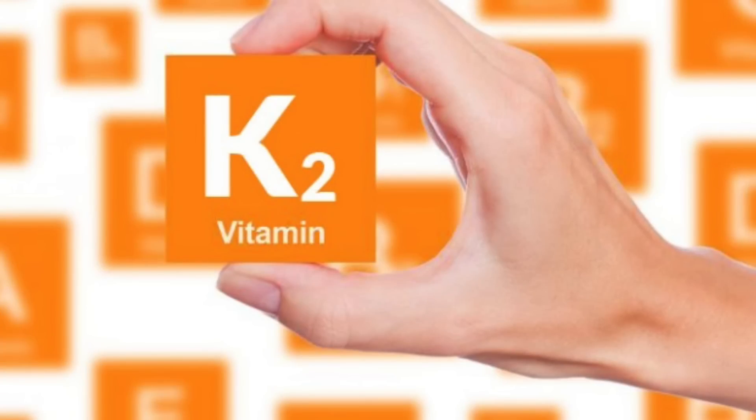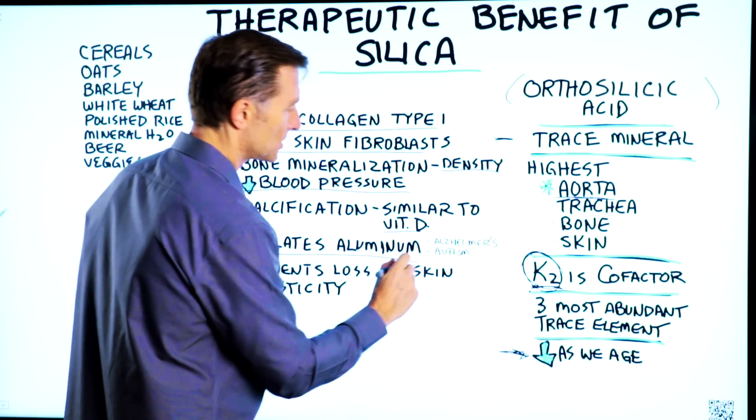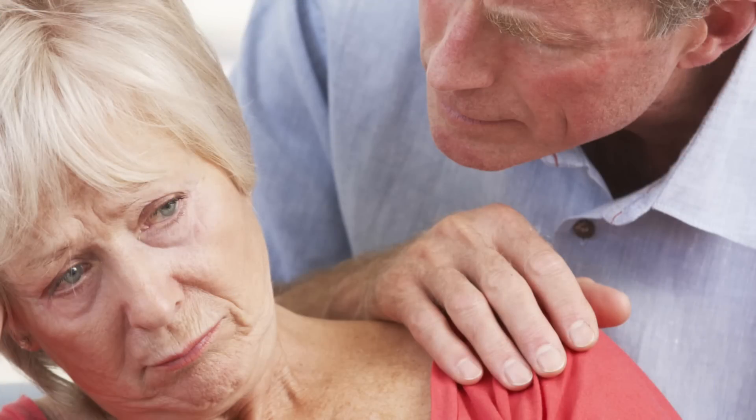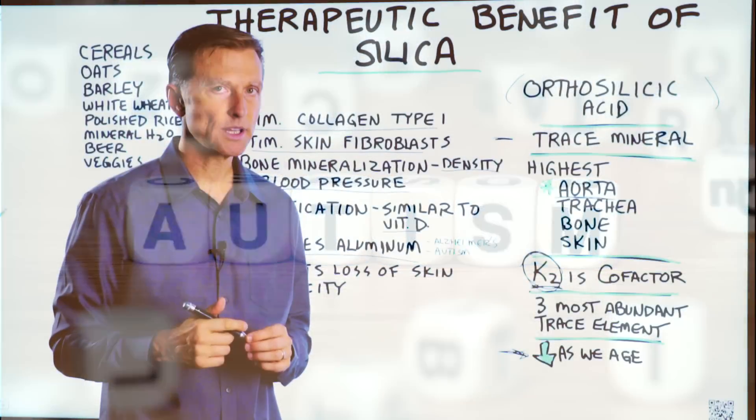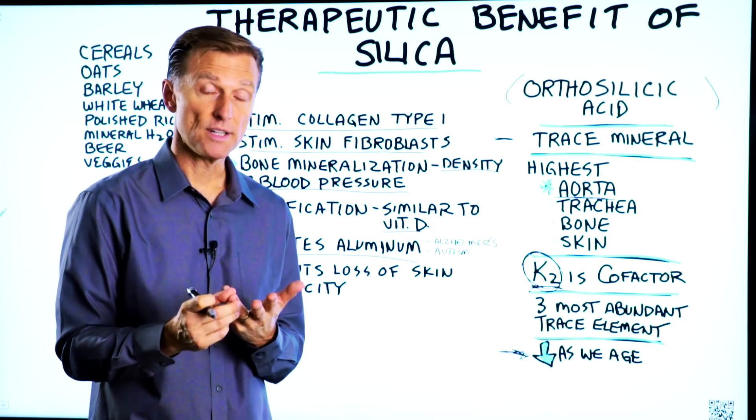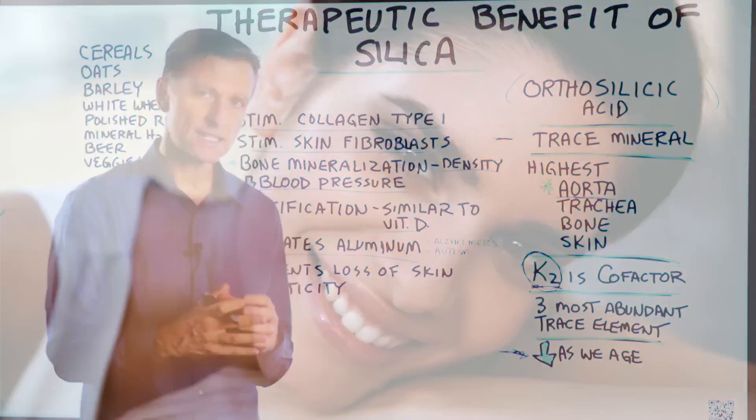Vitamin K2 is a fat-soluble vitamin found in certain fats. Silica can also help chelate aluminum, so it's great for Alzheimer's patients and autistic children and adults. Silica can really help with your hair, your nails, and especially to keep the elasticity in your skin.